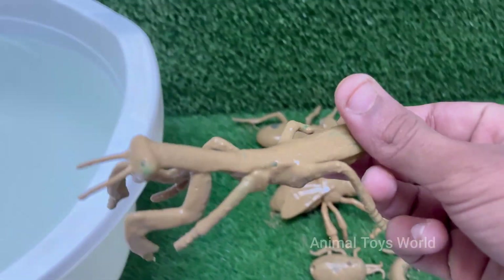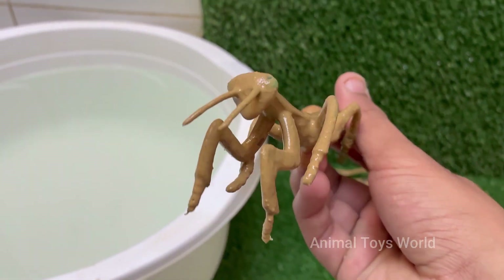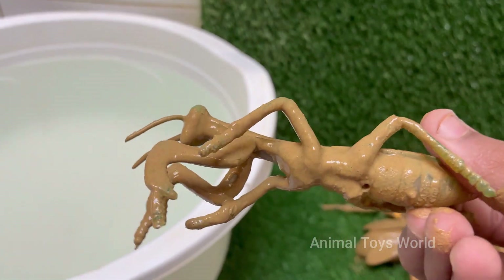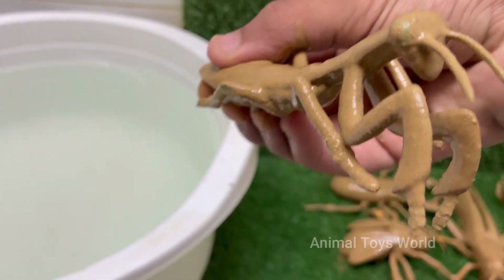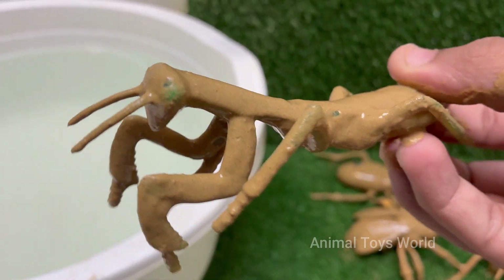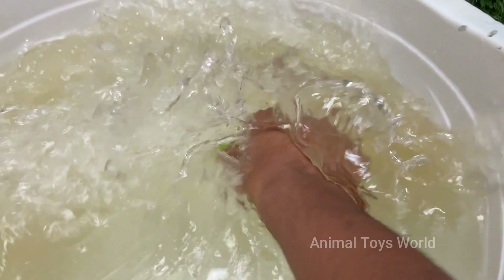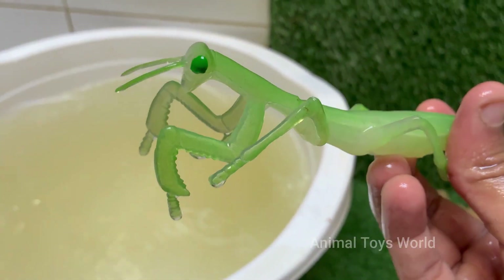Mantises are ambush predators. They wait patiently and then attack with lightning speed. Their front legs are lined with sharp spikes to grab and hold prey securely. Mantises are the only insects that can turn their heads side to side about 180 degrees, which helps them track moving prey and stay alert for dangerous leafcutter ants.